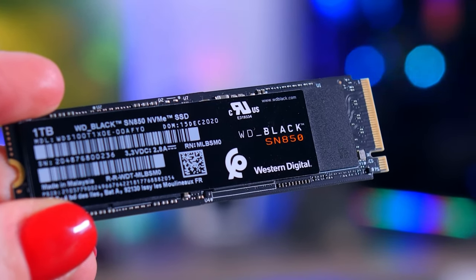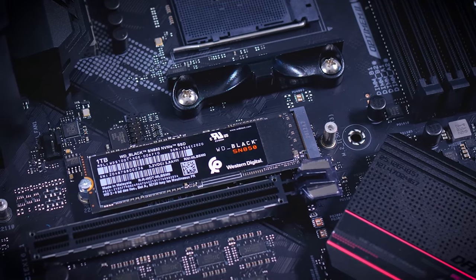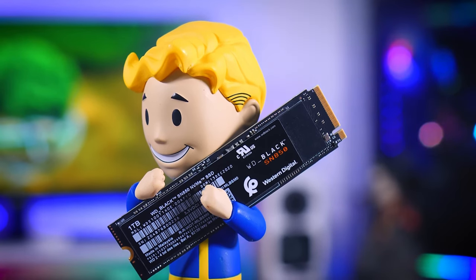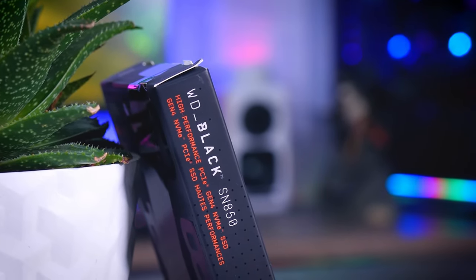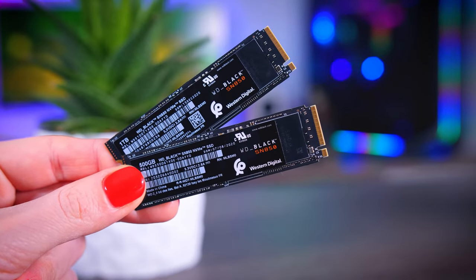Reliability is the Western Digital's middle name, offering steadfast performance across diverse workloads. Its robust design ensures durability, making it a stalwart companion for both professionals and enthusiasts alike. The SSD is equipped with advanced cooling solutions, including a heat sink, to maintain optimal temperatures and stave off thermal throttling.